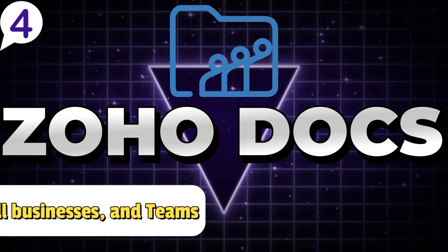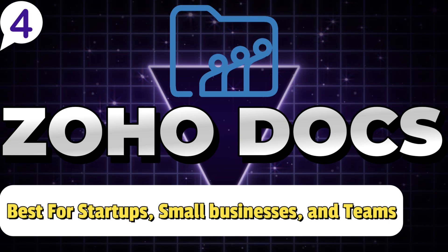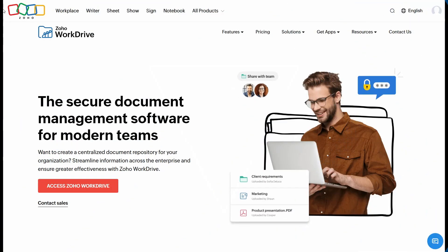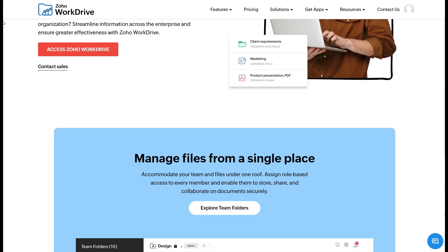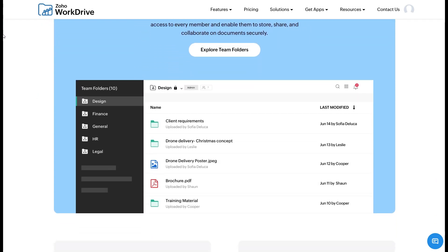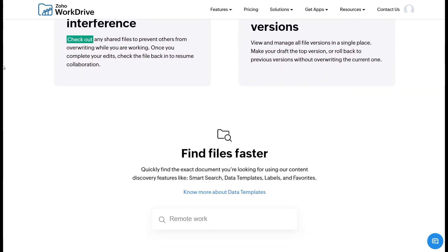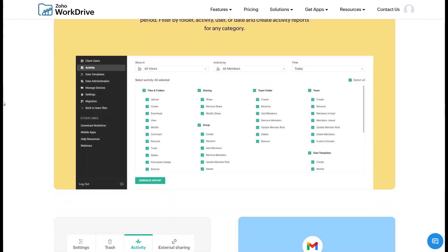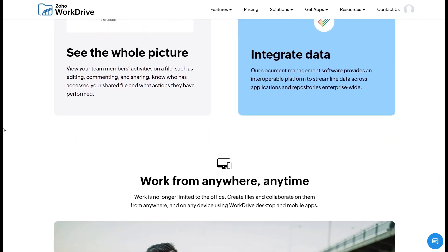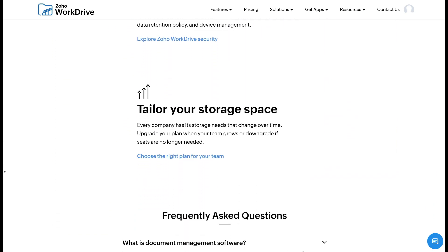Number 4: Zoho Docs. Best for startups, small businesses, and teams seeking an all-in-one document solution on a budget. Zoho Docs should be on your radar if you're a startup or small business searching for a reliable, affordable, and all-in-one document management solution. Zoho Docs goes beyond basic file storage by offering an integrated productivity suite tailored to streamline internal documentation, team collaboration, and administrative records. Its user-friendly design ensures you can organize and access your files effortlessly, while promoting seamless communication across teams.